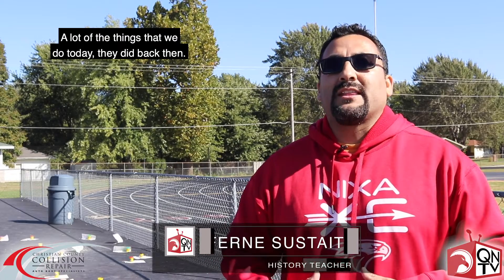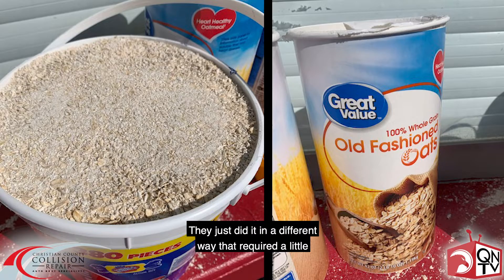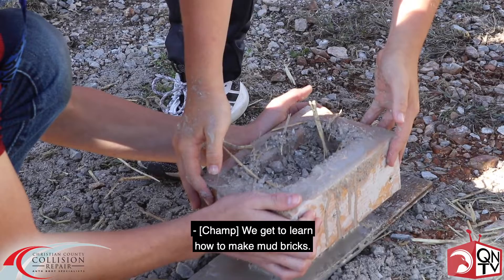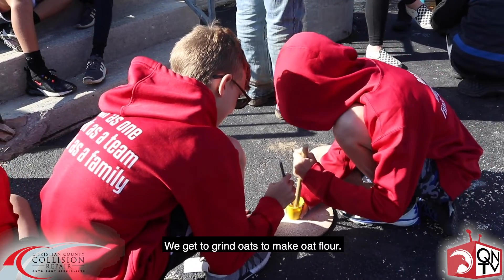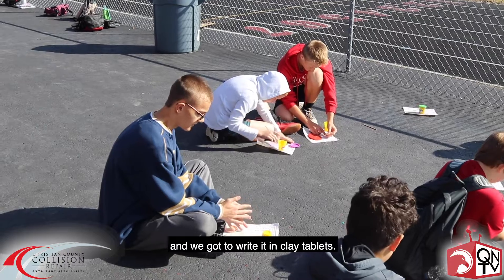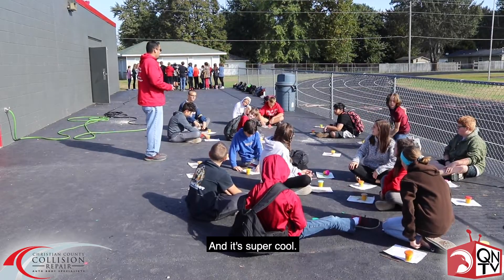We live in a different time. A lot of the things that we do today they did back then, they just did it in a different way that required a little bit more manpower. We got to learn how to make mud bricks, we got to grind oats to make oat flour, we got to iron names in chalk, and we got to write it in clay tablets — and it's super cool.